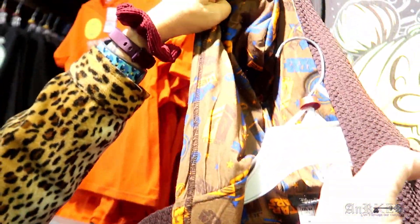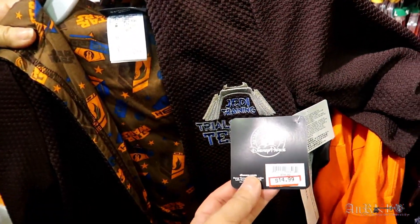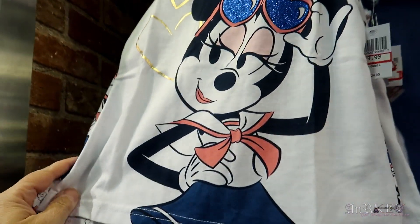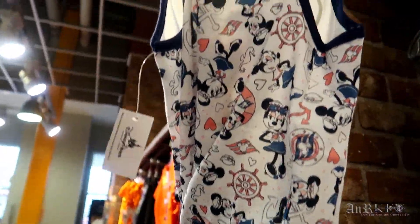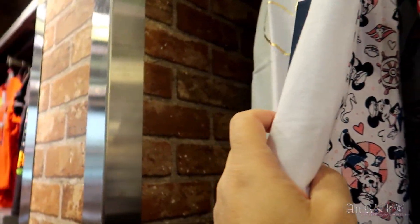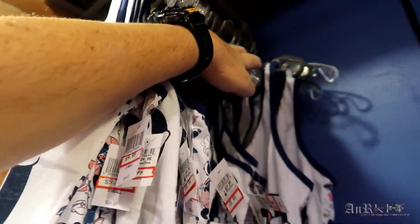Jedi Training Trials of the Temple costume — comes with the hood and pool lining, regularly $54.99 on sale for $14.99. More Disney Cruise Line merchandise — this one I haven't seen before, it's got Minnie on the front and a bunch of Minnies on the back, regularly $24.99 on sale for $9.99. They've got extra small, small, medium, and even some larges.